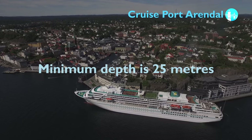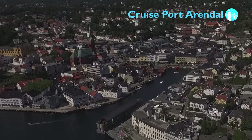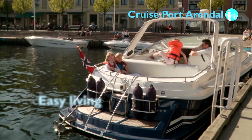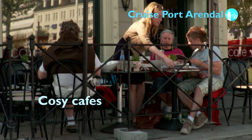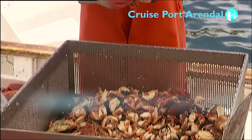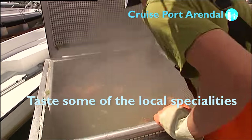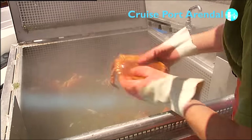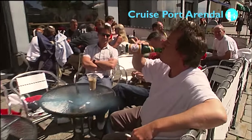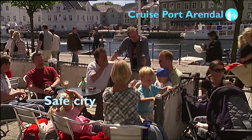Once docked, you are literally in the centre of the city, ready to go exploring. Enjoy some easy living in one of the cosy cafes in the harbour area. Do some shopping or taste some of the local specialities. The people of Arundel are friendly and most of them are fluent in foreign languages. If you prefer exploring on your own, both the city and its surrounding area are perfectly safe.